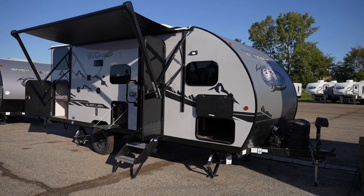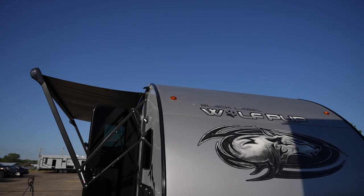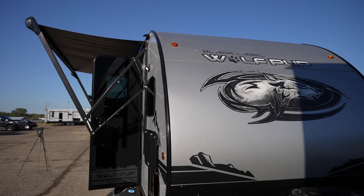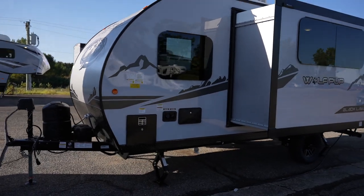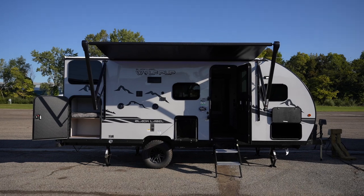This thing has a hitch weight of about 430 pounds and a gross vehicle weight rating of 4,999 pounds. The exterior length is 23 feet four inches and the exterior height is 10 feet six inches.